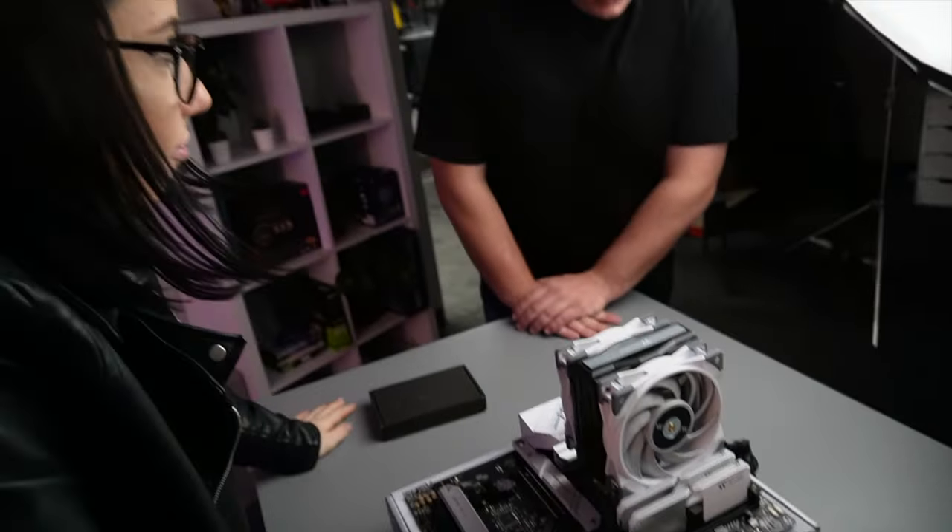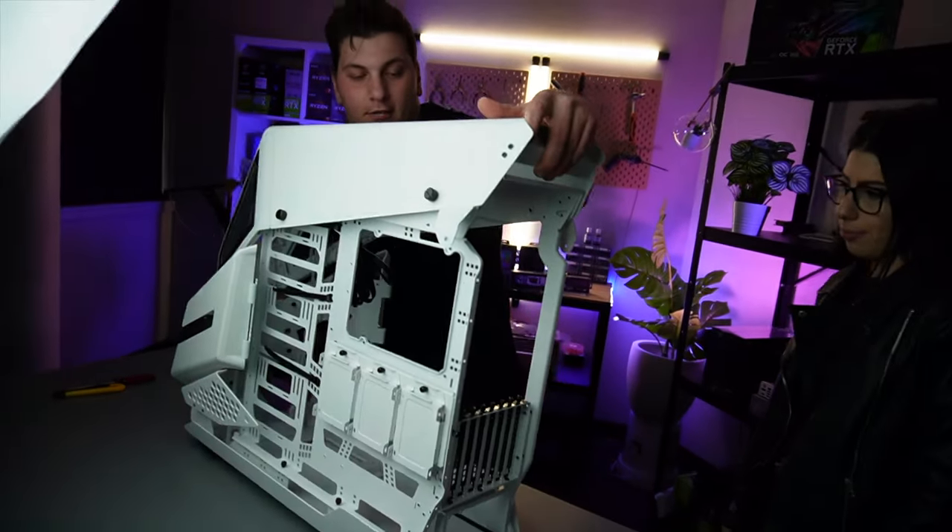We just put your cooler on. So what we are up to now is essentially placing your motherboard into the case and securing it.